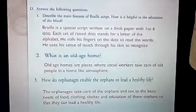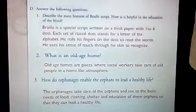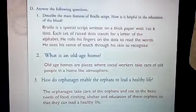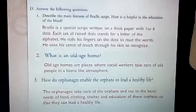How do orphanages enable the orphans to lead a healthy life? The orphanages take care of the orphans and see to the basic needs of food, clothing, shelter and education of these orphans so that they can lead a healthy life.